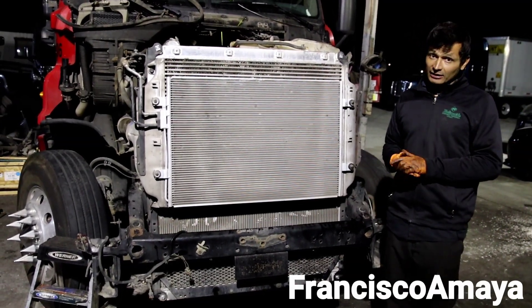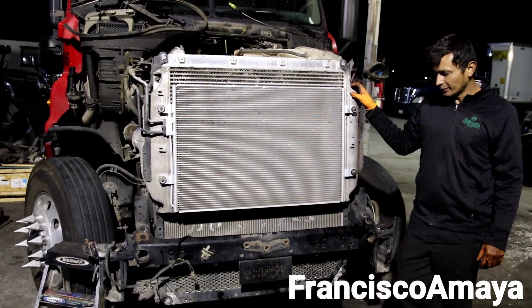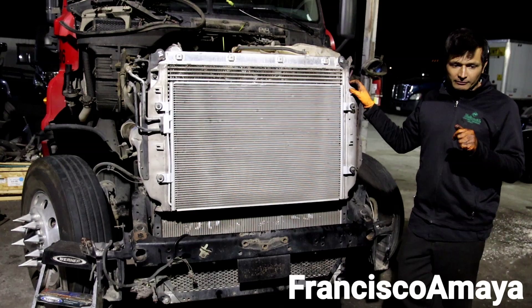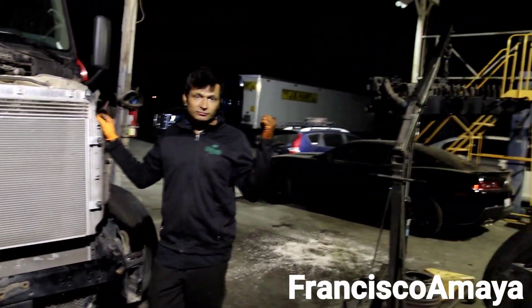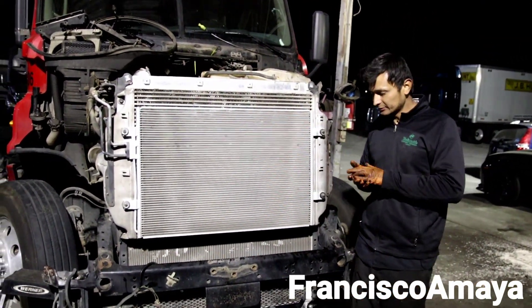But if you keep driving your truck with only water, you are going to have consequences like this, which are going to be super expensive. That's all I have for now. I want to talk about something else in a different video related to the head — that will be for the next video.